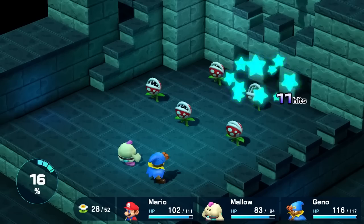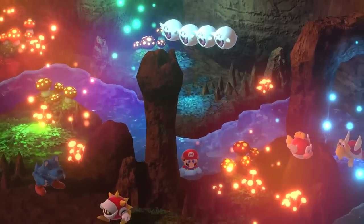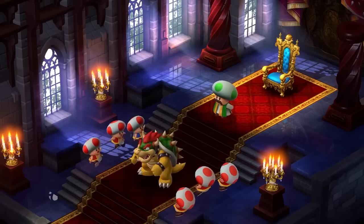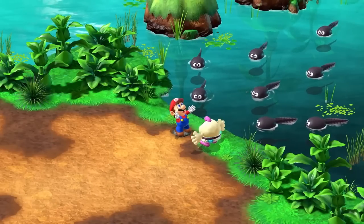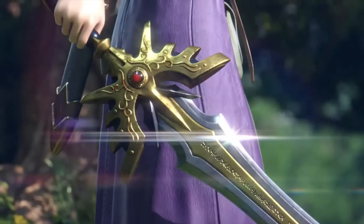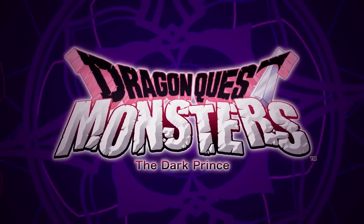Everybody loves Geno. This game is so hard to explain why it's so good and why it works so well. And I'm so excited that a whole new generation of gamers get to experience this for the first time. Another series that keeps releasing spin-offs, weird games, and new titles is Dragon Quest. Here we have Dragon Quest Monsters: The Dark Prince.